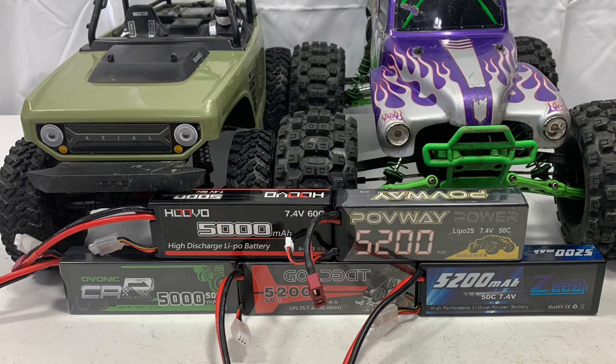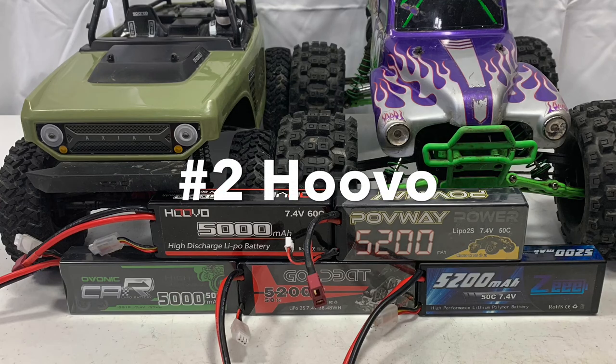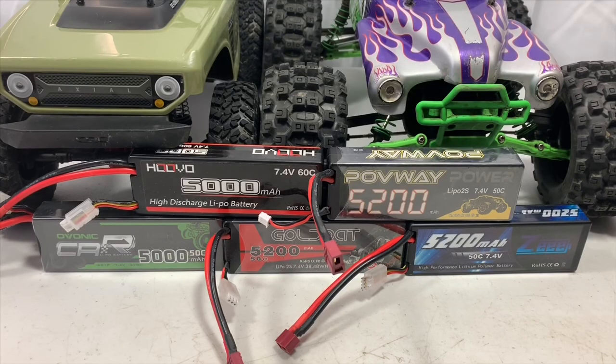If I had to pick one battery out of all of these, I would pick the Ovonic. It was last on the speed test, but the difference was minimal. It had decent runtime, great cell balance, and everything else was solid. All these batteries turned out great numbers overall. I'll leave a direct link below to every single one of these batteries, so if you have a favorite out of the five, click the link and pick yours up.